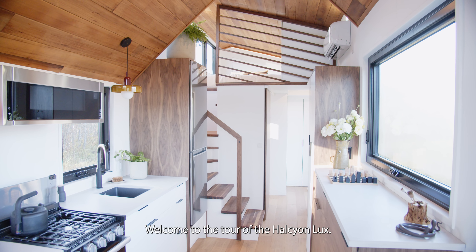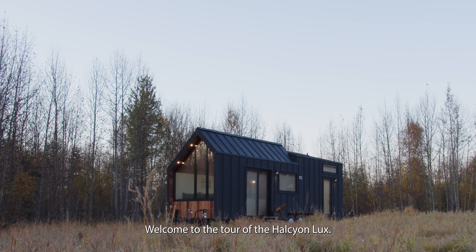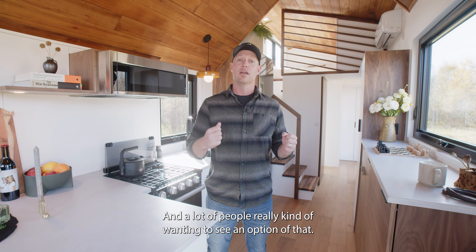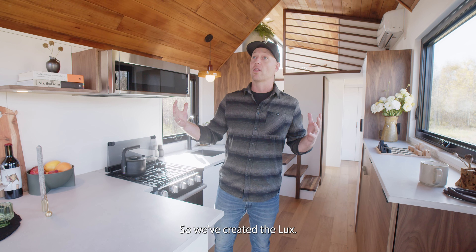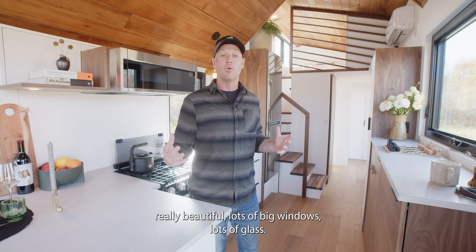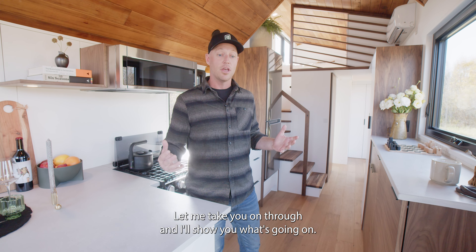Welcome to the tour of the Halcyon Luxe. This is the first Luxe we've built — if you're following along you might recognize it looks a lot like a custom home we built called the Trahan. We got a lot of response from that home and a lot of people wanting to see an option like it, so we created the Luxe. It's 33 feet 3 inches long by 8 foot 6 wide, really beautiful, with lots of big windows and lots of glass.